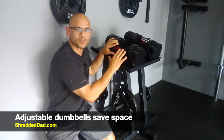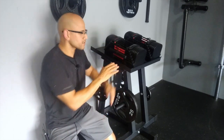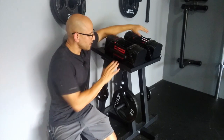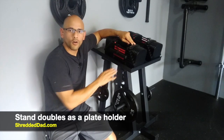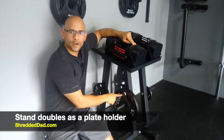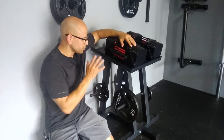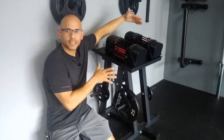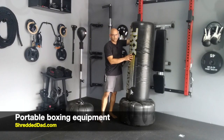Another product that saves me a lot of space is adjustable dumbbells, like these from Power Block. Instead of having a whole rack of dumbbells, these go from 5 to 70 pounds and only take up a tiny amount of space. To double down on the space saving, make sure you get a stand that also doubles as a weight rack — as you see here, I can shove weight plates in there, use it as a stand and weight plate holder, and everything is in one tiny space.